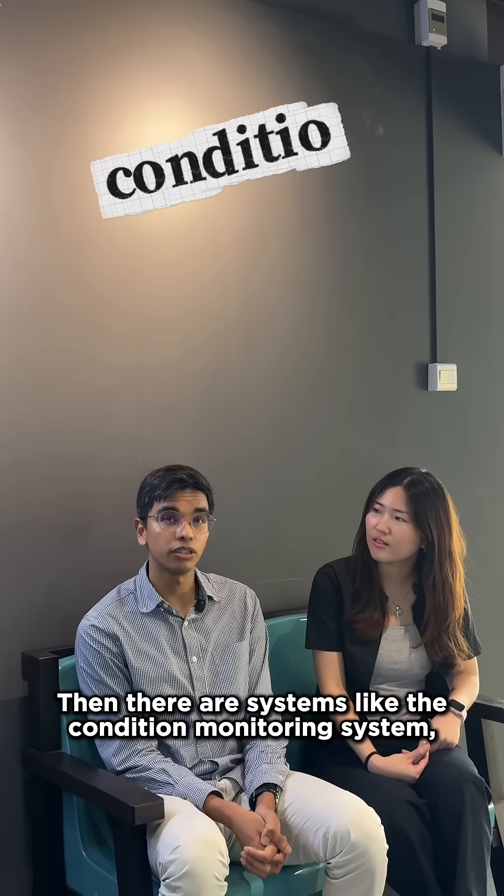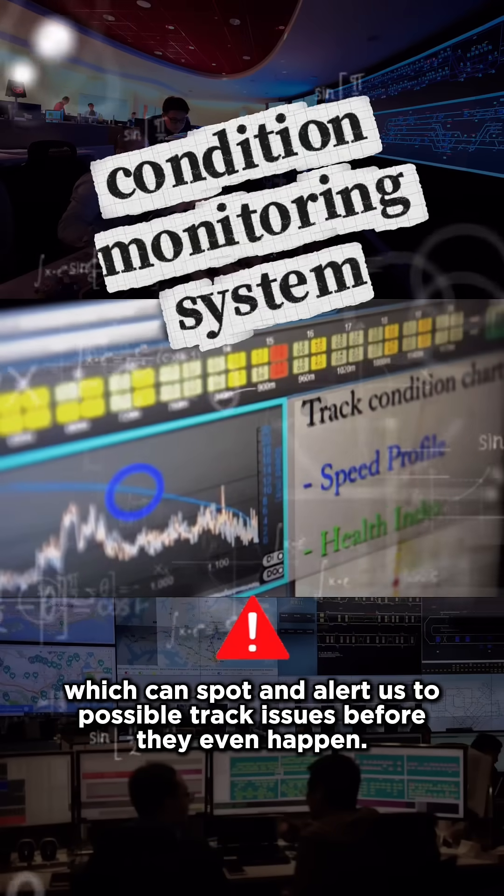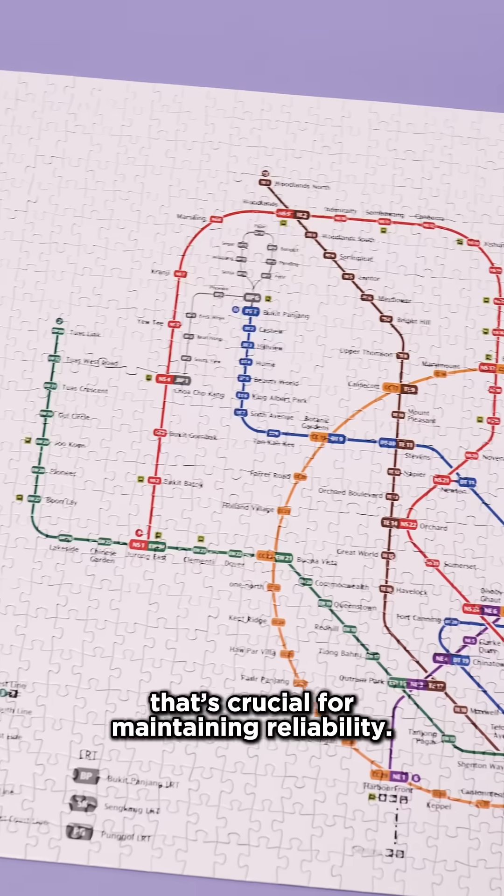There are also systems like the condition monitoring system, which can spot and alert us to potential track issues before they even happen. With such an extensive MRT network, that's crucial for maintaining reliability.